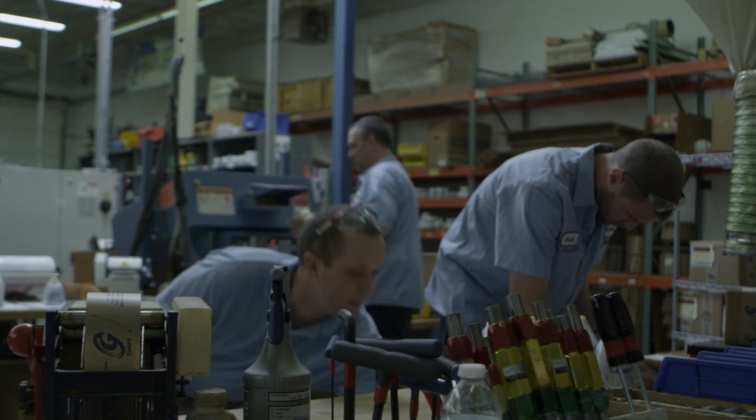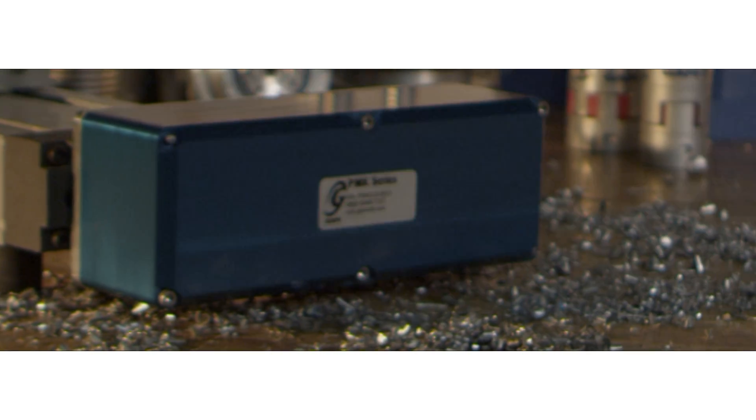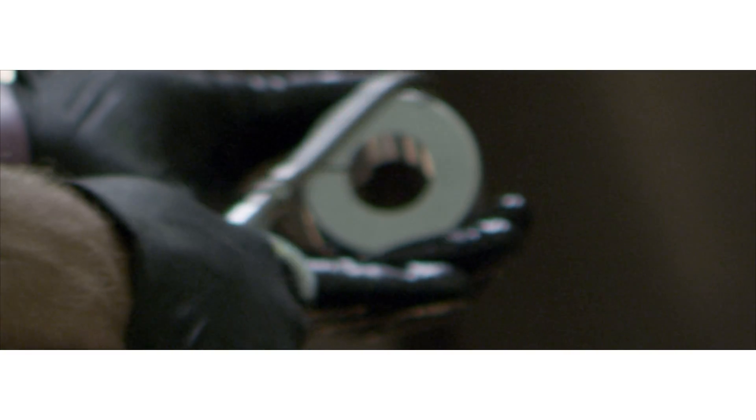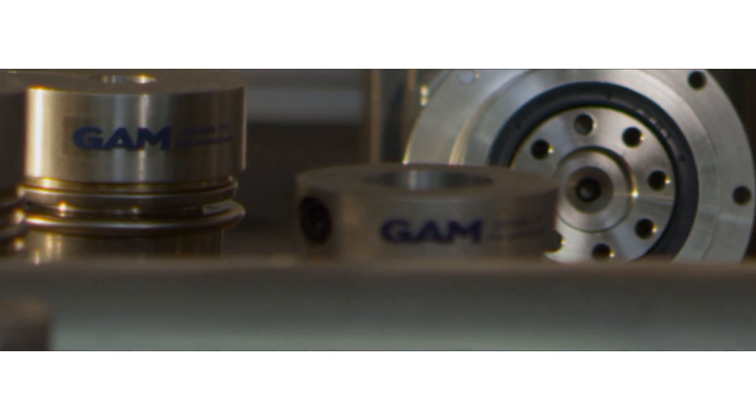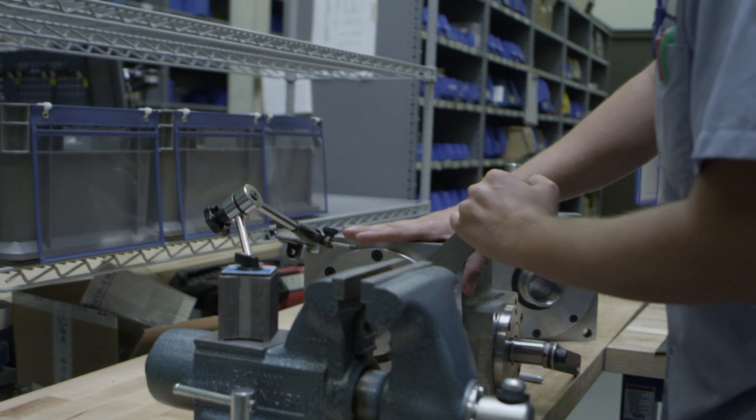By being able to be flexible and have these short setup times, we've allowed ourselves to create these new products — the PNK, the LSK, these custom adapter kits that have a lot of parts being made, a lot of setups. But because we can do it flexibly and quickly, we have the ability to bring these to the market that no one else can.